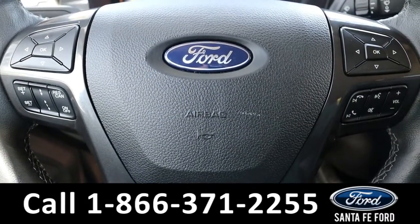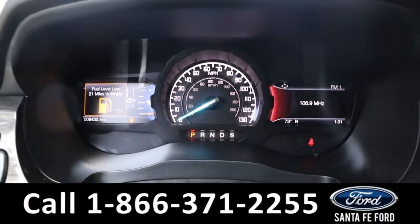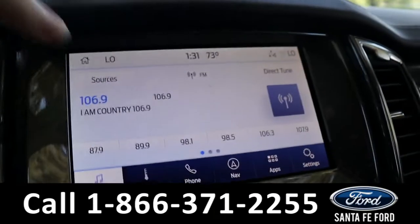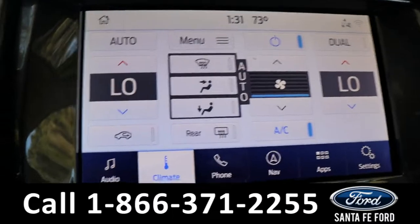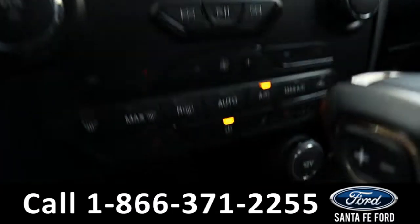The steering wheel has cruise, radio, and phone call controls. Here's what the driver's dash looks like — it is push to start and stop. The radio is a touchscreen offering AM, FM, Sirius XM, and Bluetooth. It has dual climate controls.